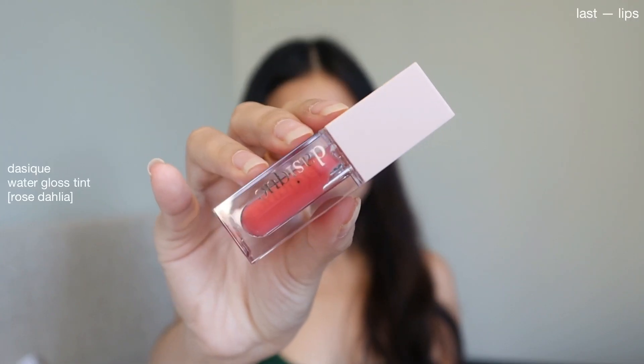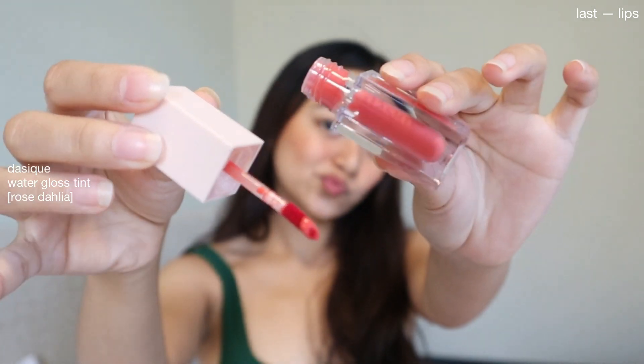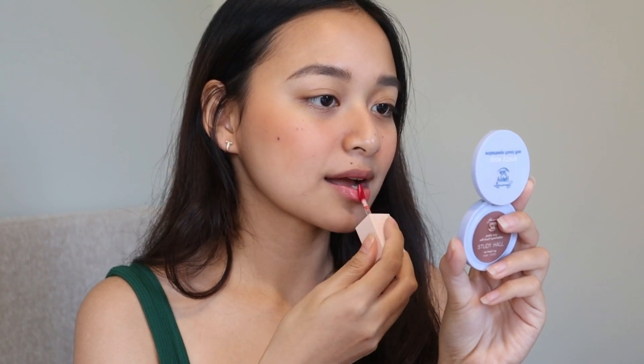Last will be this water gloss tint from The Seek. I'm using the shade Rose Dahlia, which enhances my lip color. This product stays on my lips for so long — it's like a stain and a non-sticky gloss at the same time, which I absolutely love.